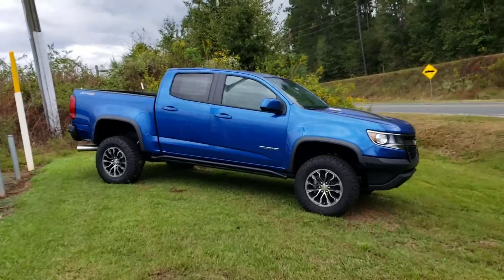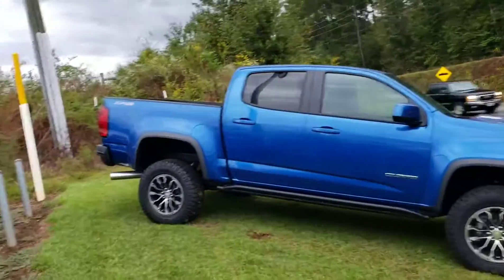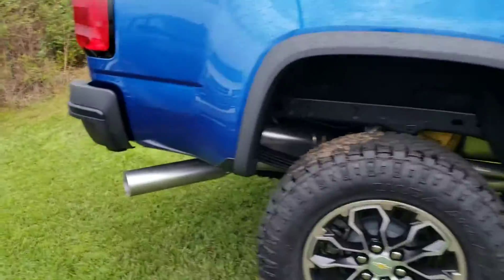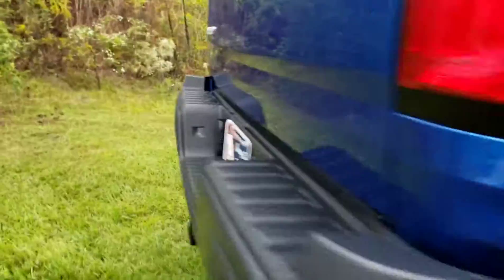Alright, the gorgeous ZR2 Colorado. Not only is it gorgeous, but it's a gorgeous blue color. ZR2 — it's a diesel. There's that suspension that it comes with.